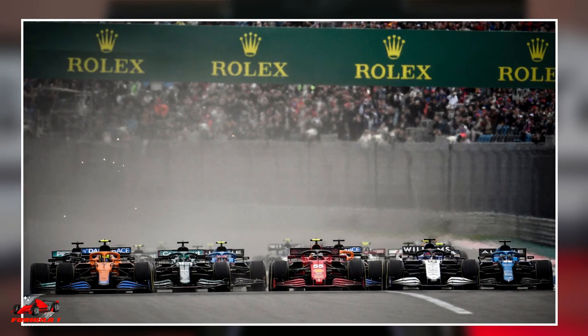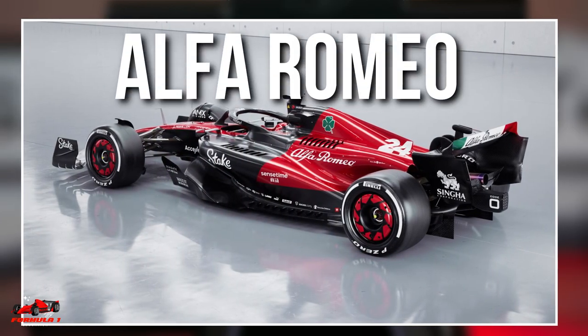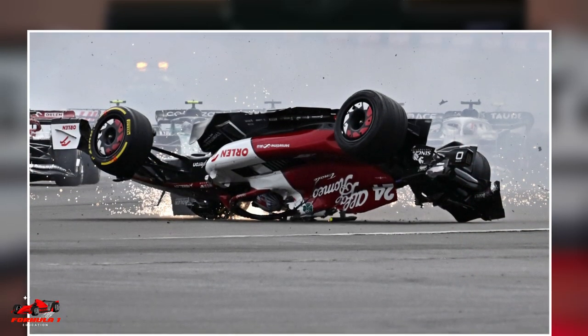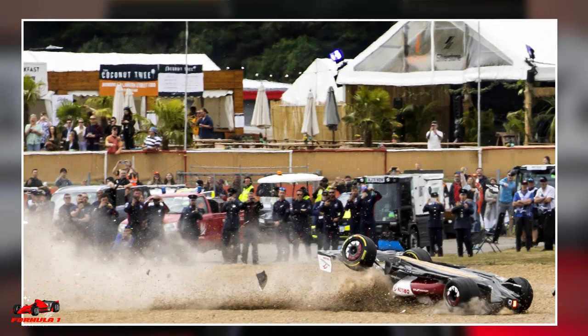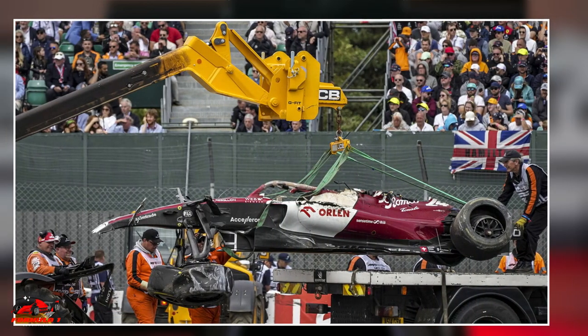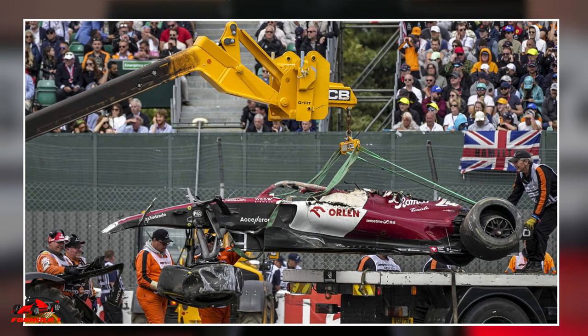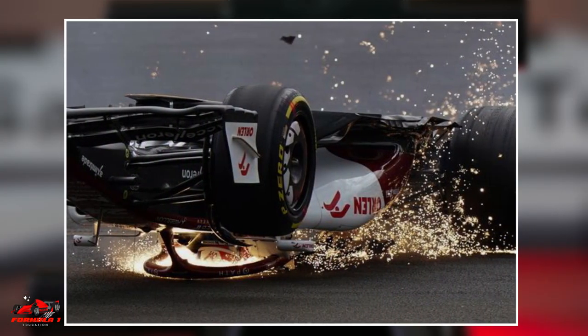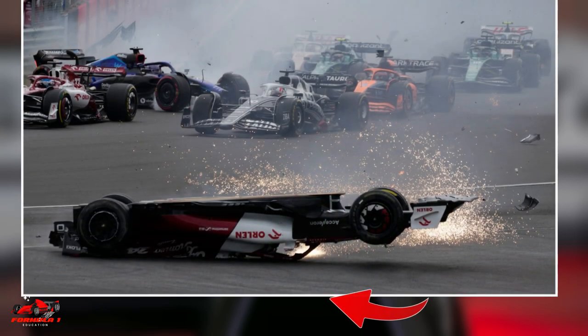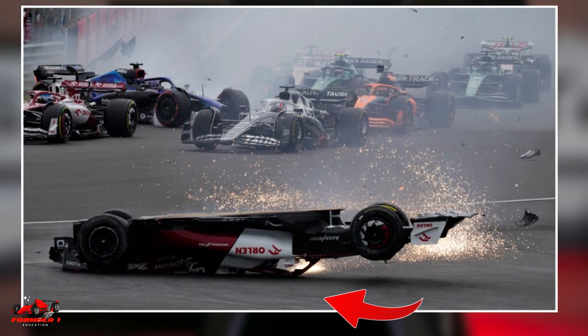One of the scariest moments of the 2022 F1 season came at the British Grand Prix. Alfa Romeo driver Zhou Guanyu was flipped over at the start of the race and sent for a long slide while upside down in his car. Thankfully, Zhou escaped without serious injury, with the car's halo device working to protect his head inside the cockpit. After a thorough investigation of the incident, it was found that during Zhou's slide, the roll hoop broke off due to the force of the impact, and his car slid across the surface resting on the halo device.